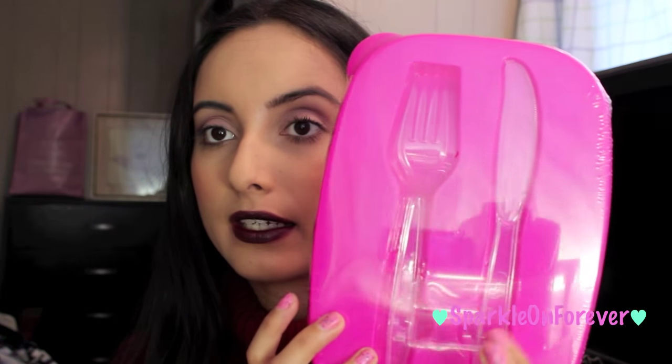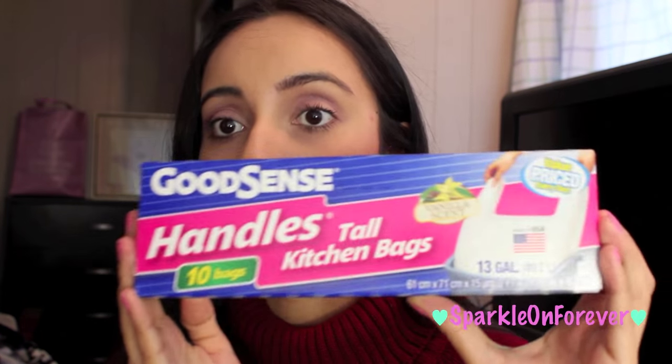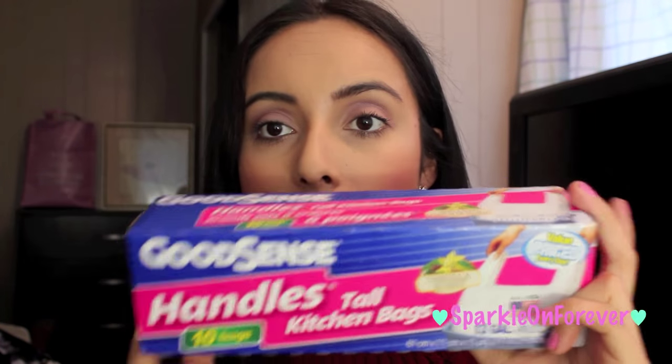For the Dollar Tree items I picked up, I got more of these containers — I showed these in one of my Dollar Tree hauls. This comes with a fork and a knife and you can put your lunch in there. I got a blue one. I also picked up my favorite trash bags ever — I use them in the kitchen, they smell like vanilla, they're nice and durable, and they fit around the trash can.